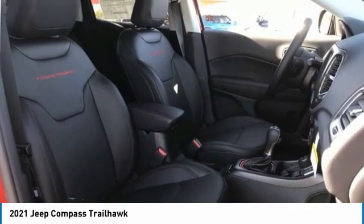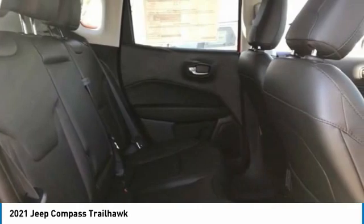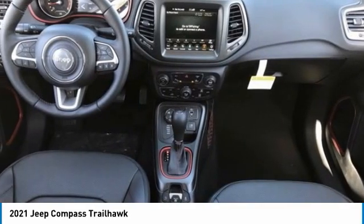This vehicle has less than 100 miles. Here are some of this vehicle's great options: four-wheel drive, tire pressure monitor, blind spot monitor, heated mirrors.